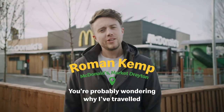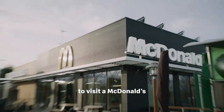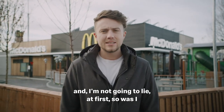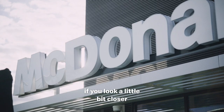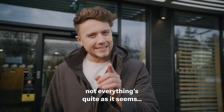Hi, I'm Roman Kemp and you're probably wondering why I've travelled all the way to Market Drayton to visit a McDonald's. And not gonna lie, at first, so was I. This may look like every other McDonald's, but if you look a little bit closer, not everything's quite as it seems.